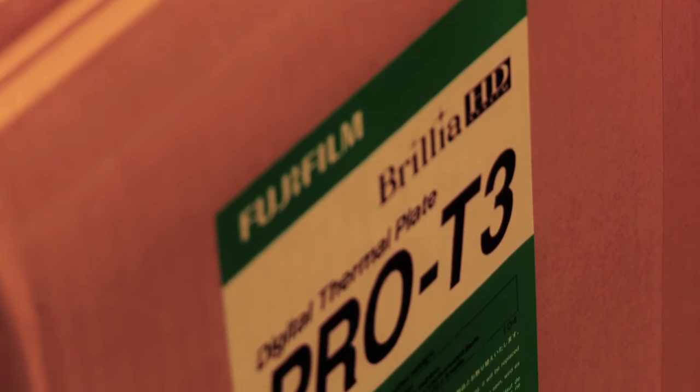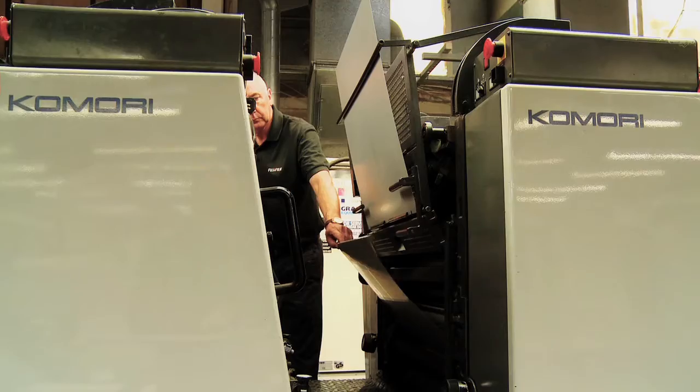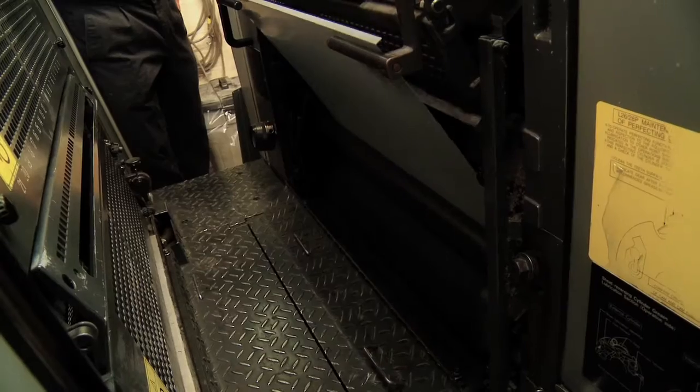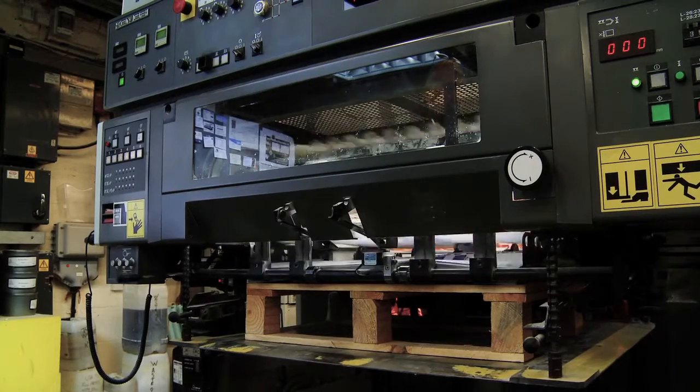As a solution to using processor plates, we decided to go with Fujifilm. The Pro-T3 plate gives us an excellent print quality. It provides a very short start-up time so that we don't spoil many sheets. It provides good colour consistency throughout a run, capable of running 50,000 sheets with high quality and no problems whatsoever. We're very happy with the service we've got from Fuji, and we're very happy with the product.